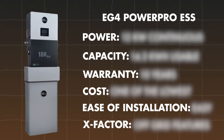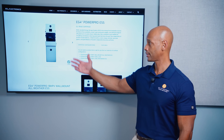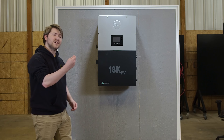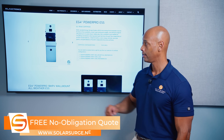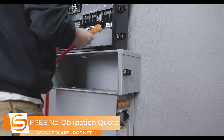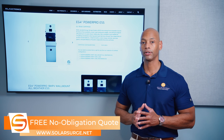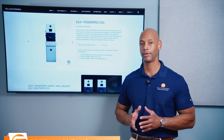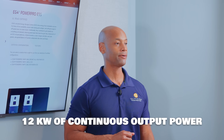Next up is the EG4 PowerPro ESS. When we look at the PowerPro ESS, it's not just a battery — it's a combination of an inverter (the 18k PV, EG4's most popular inverter as of right now), the conduit box between the inverter and the battery, and then the EG4 PowerPro wall-mount battery. This is a 48-volt low-voltage DC modular system.